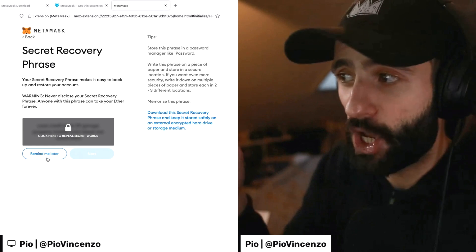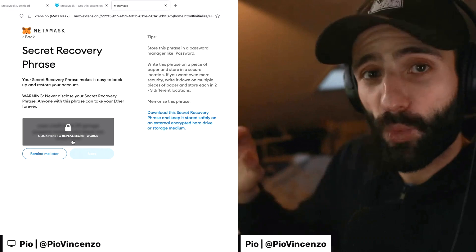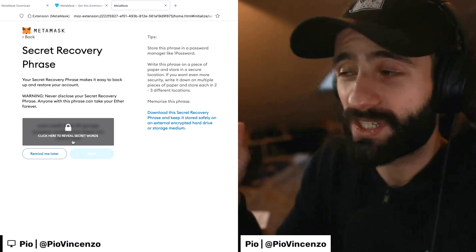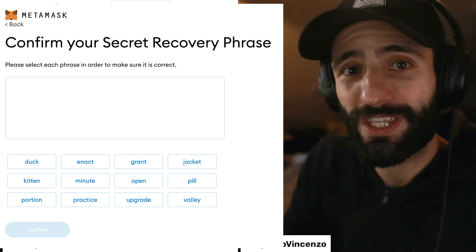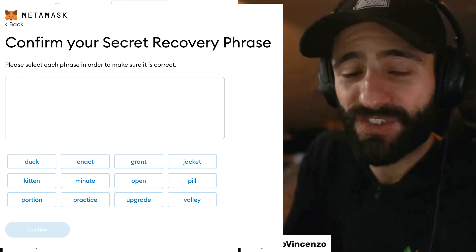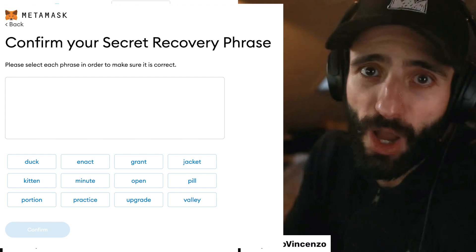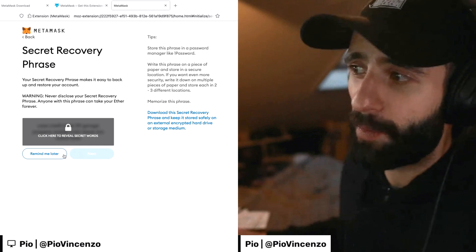Don't share it with anyone even if they ask you to. So for the purposes of this video, I'm going to hit remind me later. If I did click on this lock, it would reveal the secret phrase and it would take me to a screen prompting me to actually input the phrase in order. This is so that MetaMask can confirm that I've written down the phrase properly and have a valid backup. So I click remind me later.